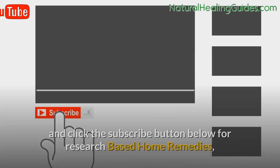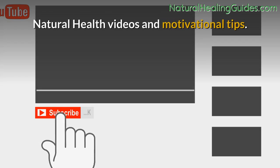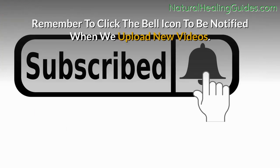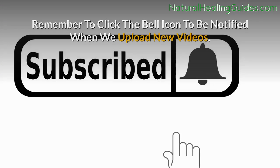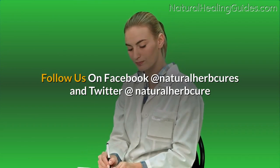Don't forget to like this video and click the subscribe button below for research-based home remedies, natural health videos, and motivational tips. Click the bell icon to be notified when we upload new videos. Follow us on Facebook at Natural Herb Cures and Twitter at Natural Herb Cure.